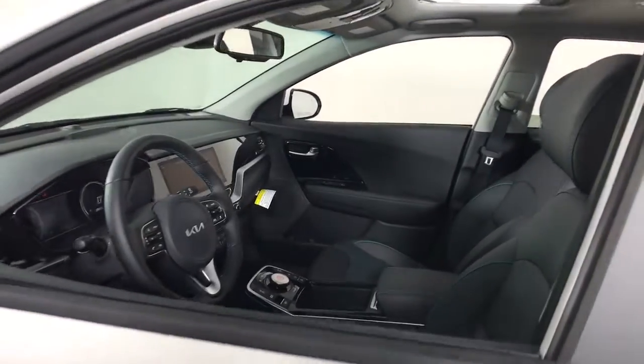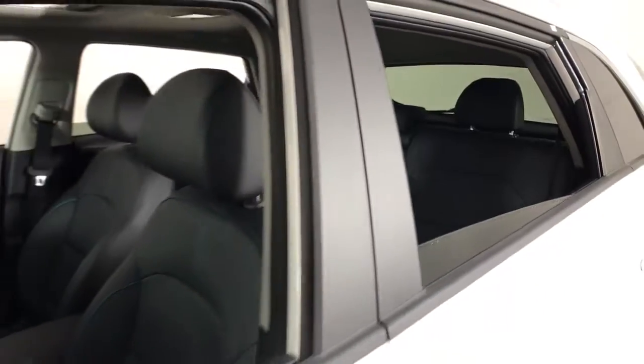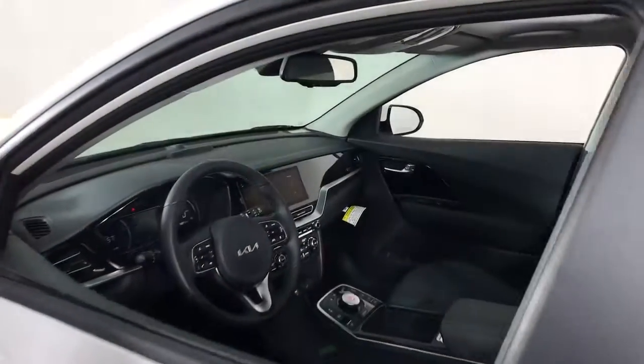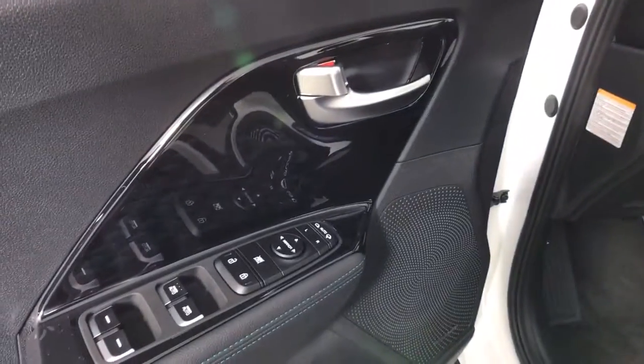These are just some of the great options this vehicle comes with: keyless entry, navigation system, sunroof/moonroof, backup camera, lane-keeping assist, adaptive cruise control, keyless start, cooled front seats, remote engine start, and a premium sound system.